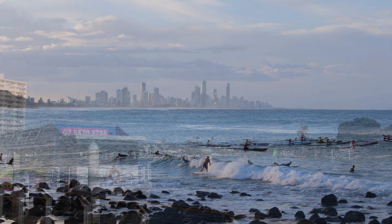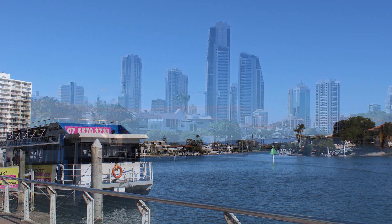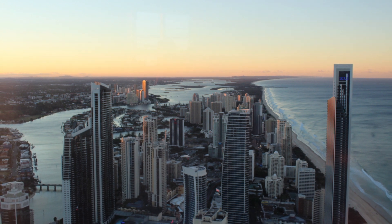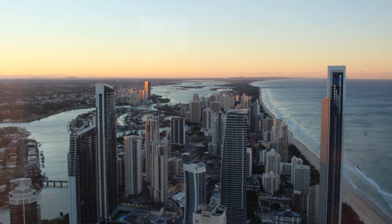I did a river cruise which was really nice — there are lots of waterways around the Gold Coast. You can also go up the Skypoint Observation Deck, which is amazing. It's a really tall building and you can see right across the ocean and across the hinterland. I went at sunset time. I'll link to my Gold Coast itinerary below.